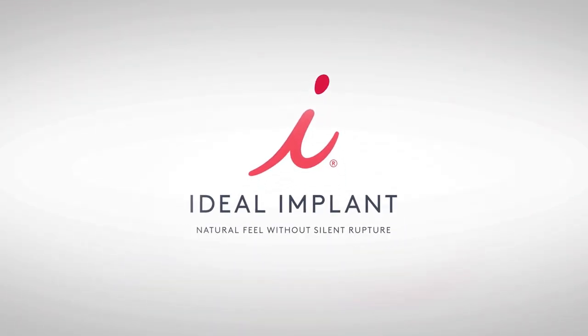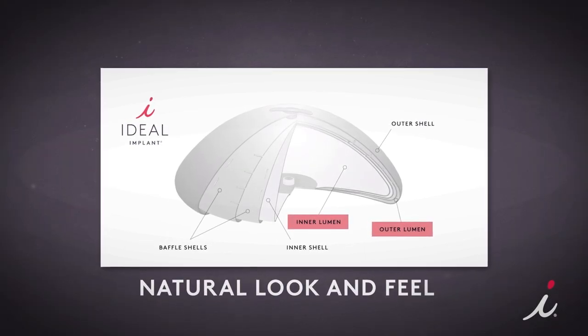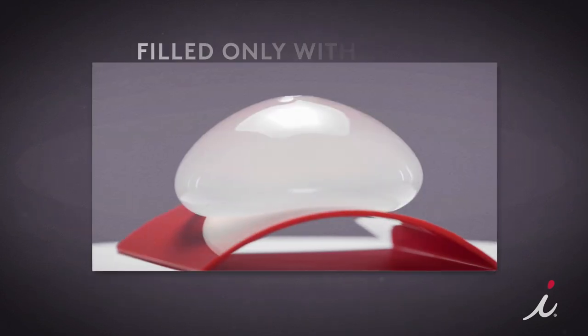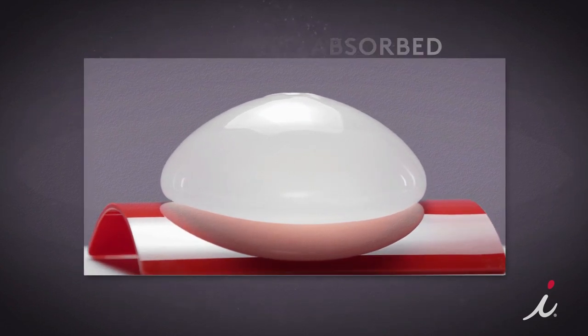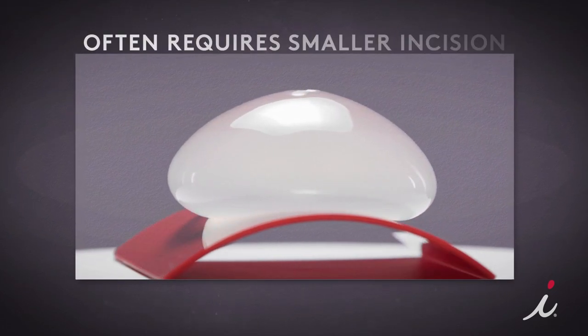Ideal Implant is an FDA-approved implant with a unique internal structure that creates the natural look and feel similar to silicone gel implants, yet is filled only with saline, which is harmlessly absorbed by the body if ruptured. It offers a lower risk of common complications and can often be placed with a smaller incision.